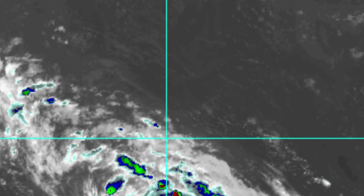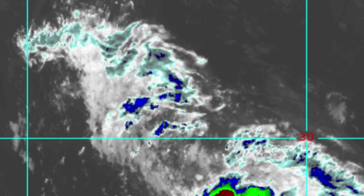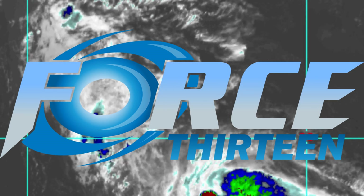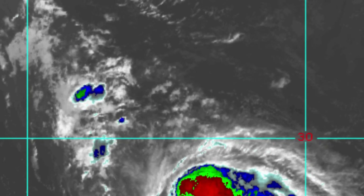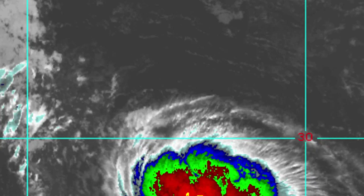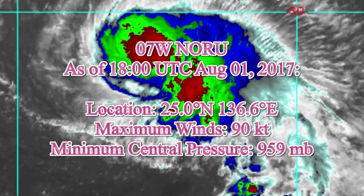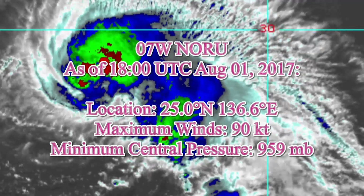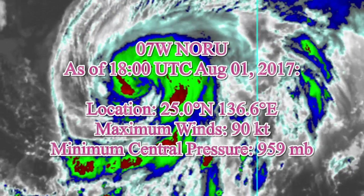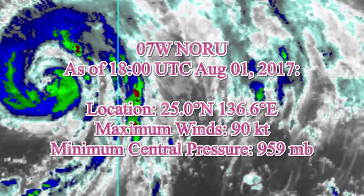Currently on the screen is another look at Typhoon Norru and its life so far. Welcome to another update from Vital Force. The system is currently located at 25.0 degrees north, 136.6 degrees east, with maximum winds of 90 knots and a minimum central pressure of 959 millibars.